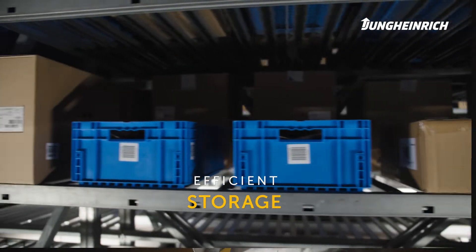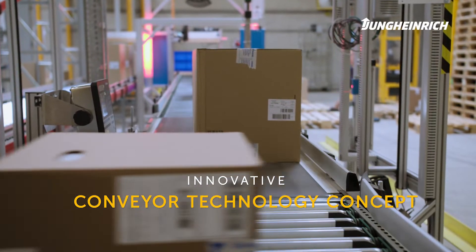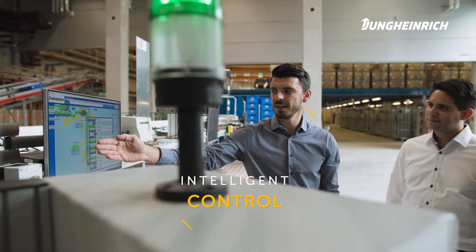Our solution for Atomic was based on three building blocks. The first one is efficient storage. The second one is a smart concept of conveyor technology. And the third one, to make everything work, is our warehouse control system.